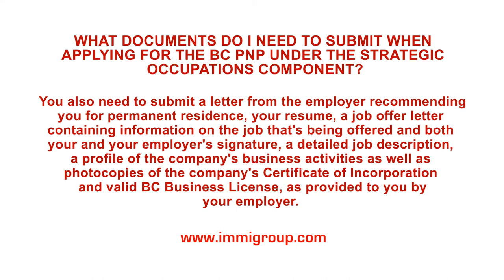Your resume, a job offer letter containing information on the job that's being offered and both your and your employer's signature, a detailed job description, a profile of the company's business activities, as well as photocopies of the company's Certificate of Incorporation and valid BC Business License, as provided to you by your employer.